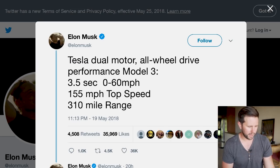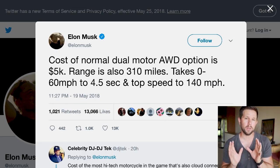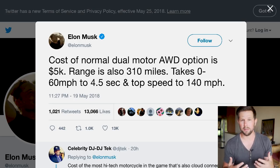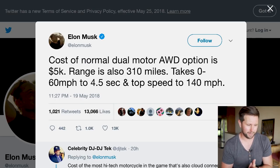Elon also unveiled some other stats, notably all-wheel drive. A lot of people are excited about this because they either want better traction control or they live in a colder climate where all-wheel drive is more beneficial. It's hard to imagine being in snow in a rear-wheel drive car — personally, that's a bit nerve-wracking.